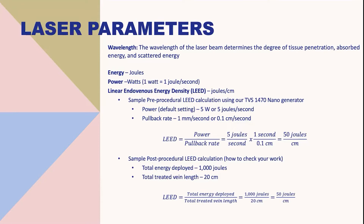The LEED can be calculated by setting the power of the device and the pullback rate. For example, if the total energy deployed in a treated vein was 1,000 joules and the treated vein length was 20 centimeters, you calculate LEED by dividing total energy by total treated vein length — resulting in 50 joules per centimeter.